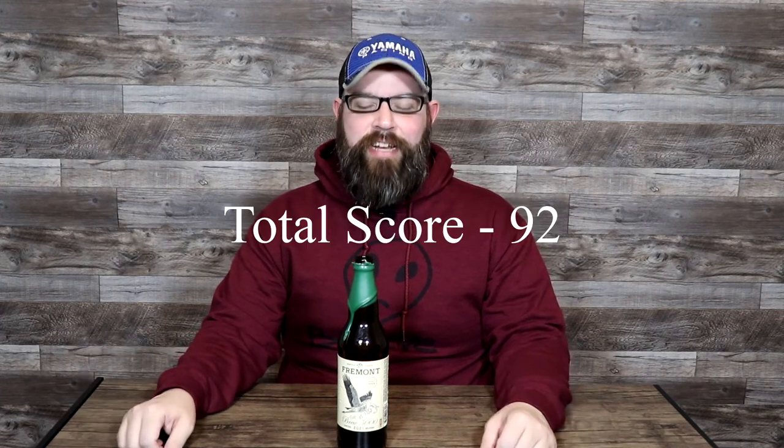That brings the total score on Fremont Brewing Company's Brew 5000 to 92 out of 100. Just another absolute top tier beer from Fremont — I've come to expect this from them and have yet to be disappointed. Just an absolutely delicious and well crafted beer. If you're a barley wine fan and you can snag yourself a bottle of this, it was a limited release, so don't know how many are left, but it's definitely worth your time.